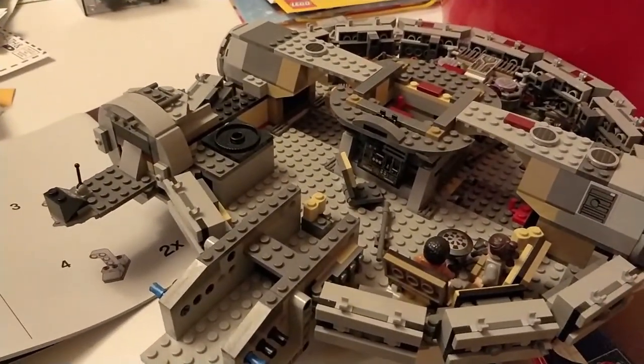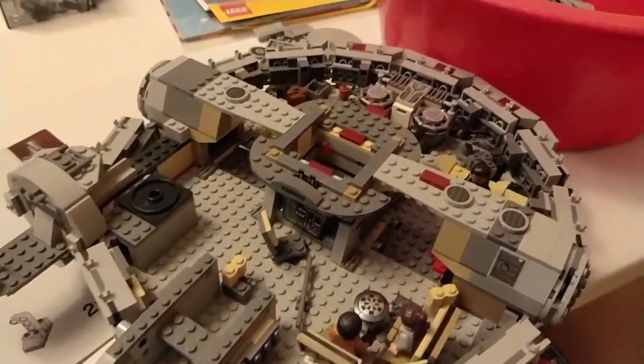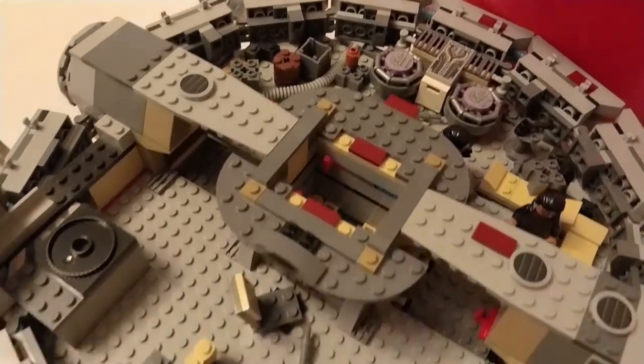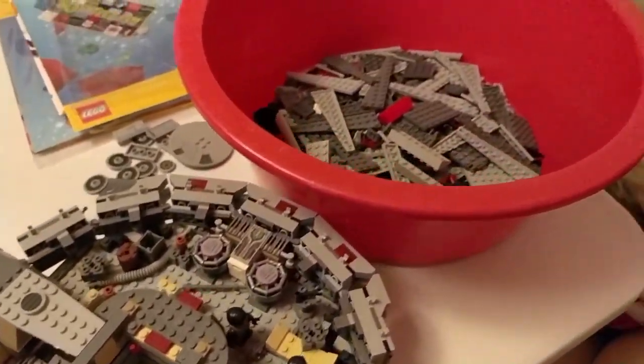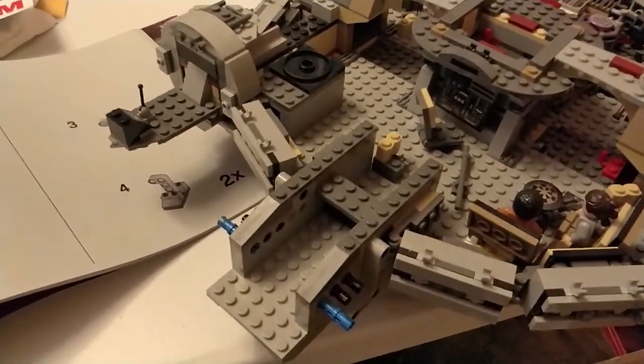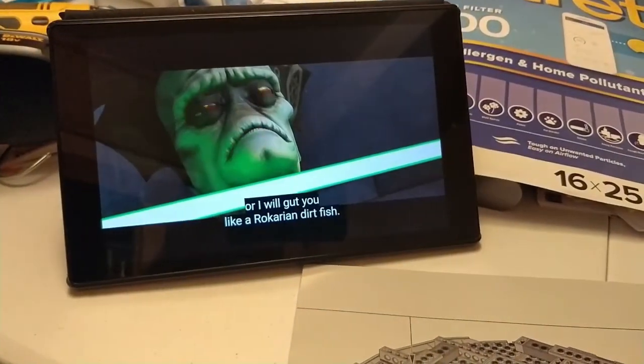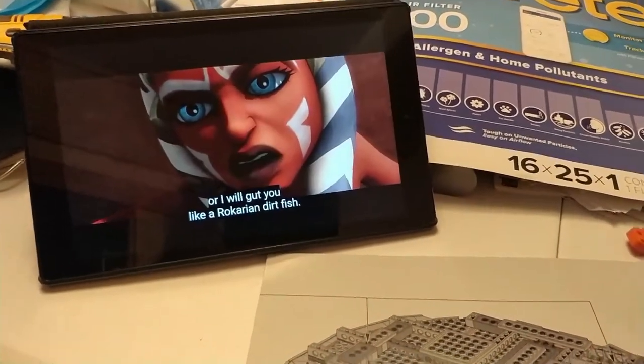I'm disassembling the Millennium Falcon right now — it's been sitting on the shelf for years and it's getting very dusty, so I decided to take it apart, clean out all the pieces, and maybe rebuild it later sometime in the future. Doing this one while re-watching Clone Wars, because it's such a great series.